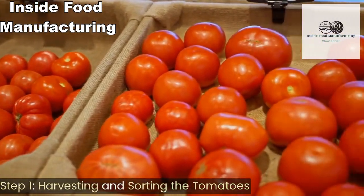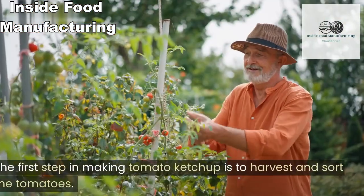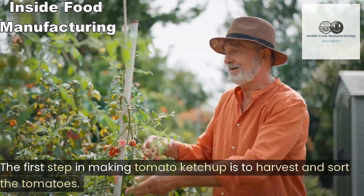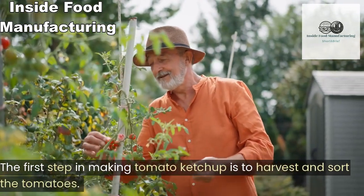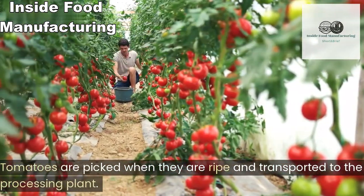Step one: harvesting and sorting the tomatoes. The first step in making tomato ketchup is to harvest and sort the tomatoes. Tomatoes are picked when they are ripe and transported to the processing plant.